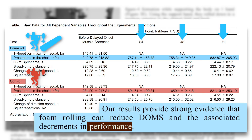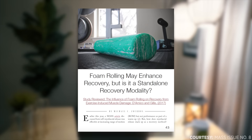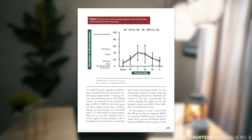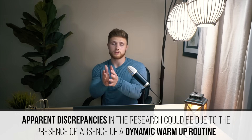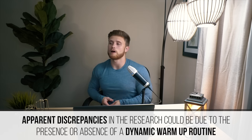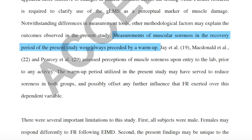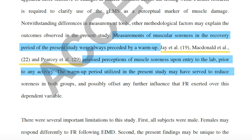Not only that, the 2015 study also boasted improvements in some performance measures, including improved 30-meter sprint time. But before we take these results and run with them, let's look at a more recent 2017 study investigating the effect of foam rolling on recovery from high-volume sprint training. Using a 0 to 100 scale, they assessed muscle soreness and found no significant differences between the groups. The authors speculated the differences could be due to the presence or absence of a dynamic warm-up routine, noting that soreness measurements in the earlier studies were assessed prior to any activity, whereas the present study always preceded measurements with a warm-up — which may have reduced soreness in both groups and offset any further influence foam rolling exerted.